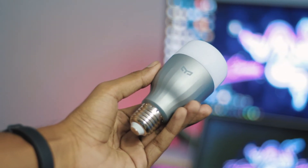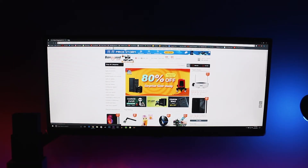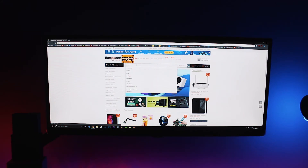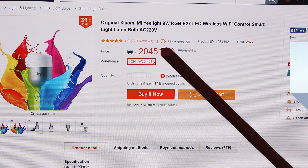So if you want to get it for yourself, click the link in the description box right now and add these awesome lights to your home. I would like to give a huge shout out to Banggood.com for sending these Yi Lite smart LED bulbs and making this video possible. If you want to purchase any of the stuff mentioned in this video, visit the website and you will get the most updated prices on the deals.